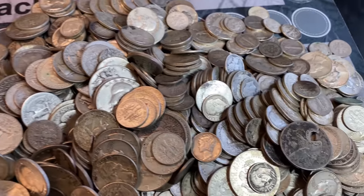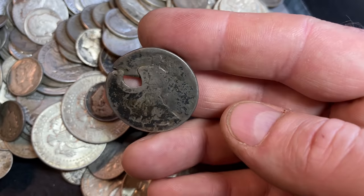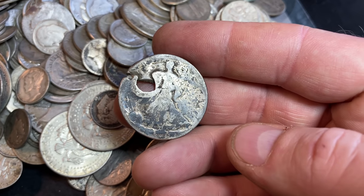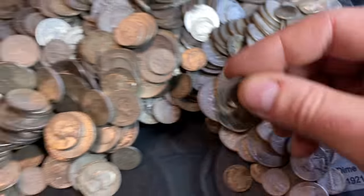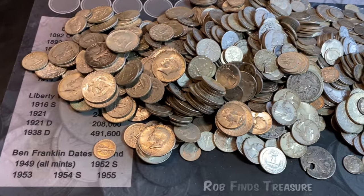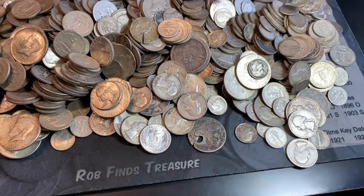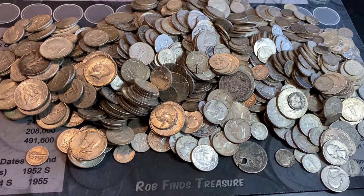Now that is a lot of silver. I do see we have a severely damaged one right here — holy smokes, that thing is destroyed. But what are you going to do? You get what you get, can't throw a fit. Hopefully we have some better dates in here to make up for ones like that.